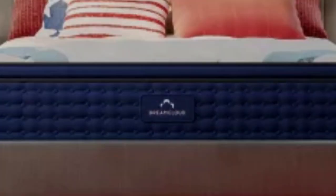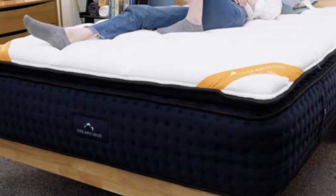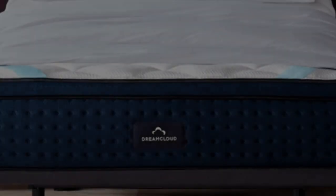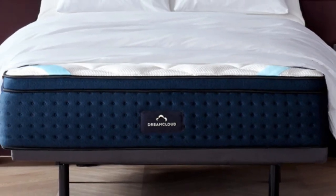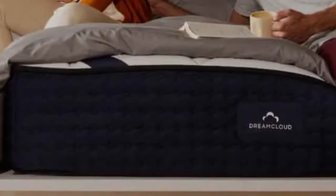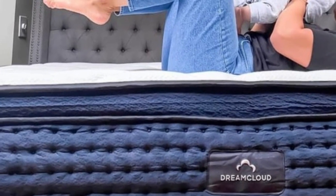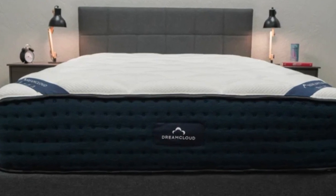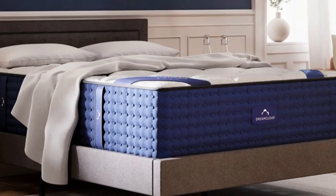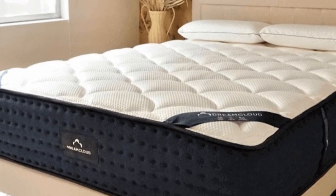Temperature control was another highlight during our tests. A breathable cashmere blend cover and steady air circulation through the coil system helped the mattress sleep cool, and none of us experienced uncomfortable heat retention while lying on the mattress. The surface feels somewhat responsive, allowing our testers to move across the surface with relative ease. The DreamCloud Premier's mixed foam comfort system begins with memory foam and polyfoam quilted into the euro top cover, followed by a transitional polyfoam layer. These components give the surface a plush feel, but each layer is progressively denser, and excessive sinkage shouldn't be an issue.